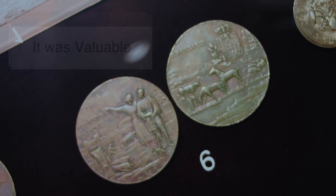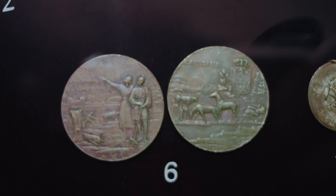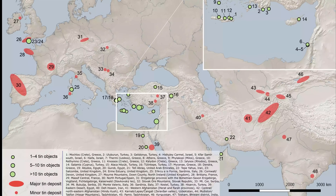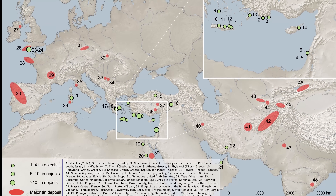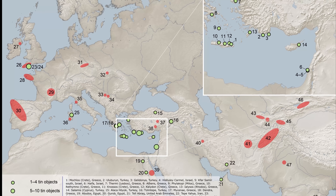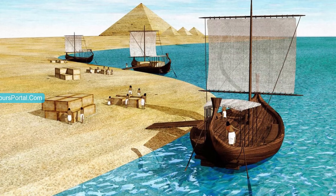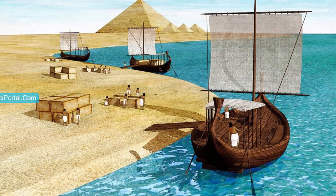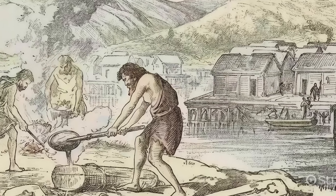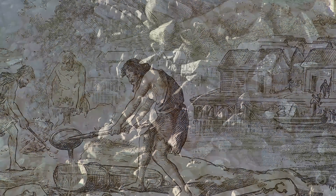Now zoom out to history. Bronze wasn't just durable — it was valuable. Copper was common enough, but tin was rare. Tin sources were limited and often far away. This meant bronze required trade networks, planning, and investment. Societies that worked bronze were plugged into long-distance exchange systems. Bronze objects mattered. They were reused, repaired, melted down, and stored carefully.